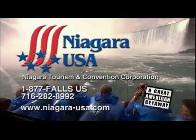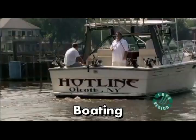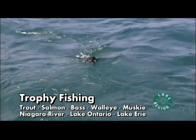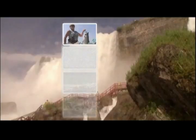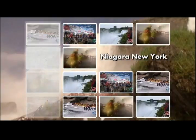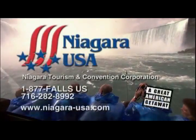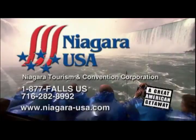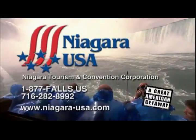The Niagara Falls area is America's best kept secret when it comes to the outdoors. Fishing, boating, kayaking, and more are all there for the outdoors enthusiast. Enjoy trophy fishing on the Niagara River, Lake Ontario, and Lake Erie. Visit NiagaraUSA.com or call 1-877-FALLS-US. The Niagara-New York area: your next American Outdoors adventure destination.